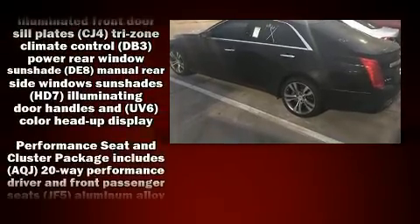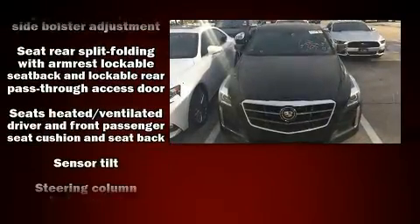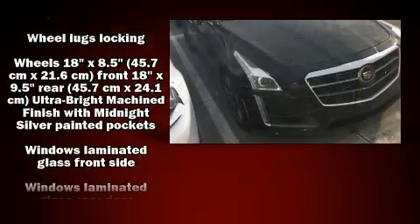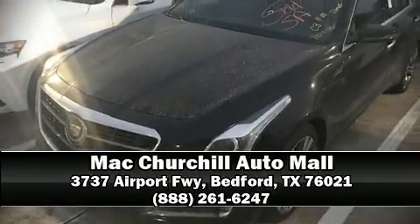In the event of a rollover collision, side curtain airbags provide additional protection for outboard seated passengers. A Carfax history report provides you peace of mind by detailing information related to past owners and service records. Please don't hesitate to give us a call.